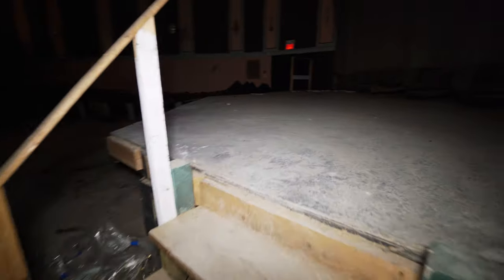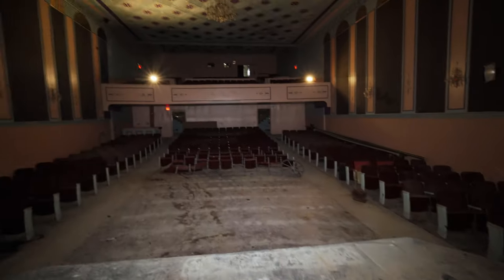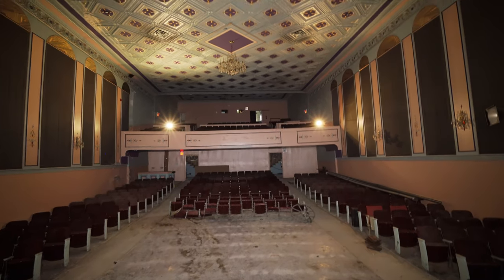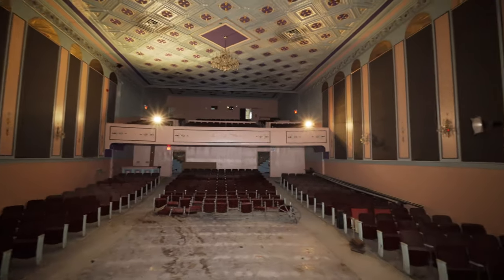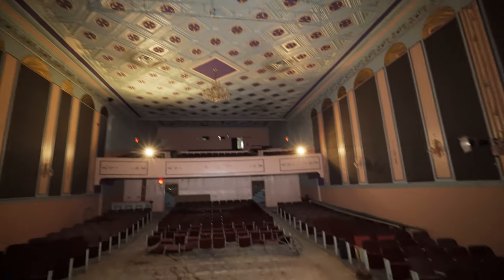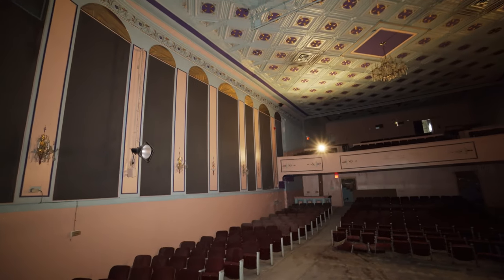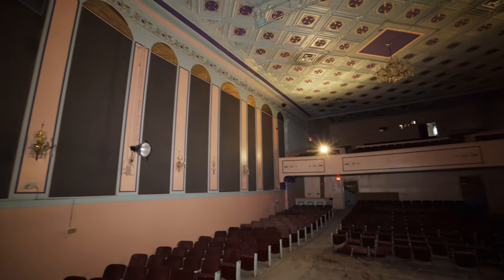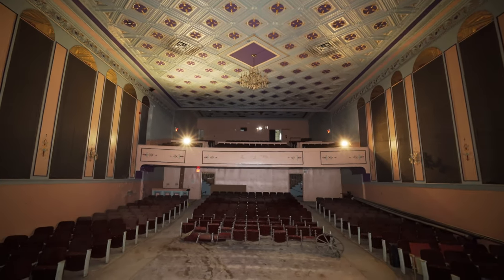We can get up on stage here. Now imagine this — you're standing on stage, performing to all these people. How insane would that feel, especially somewhere as beautiful as this? There are a lot of theaters still around and kicking, but you don't see the level of detail like a place like this has, and that's kind of a shame.